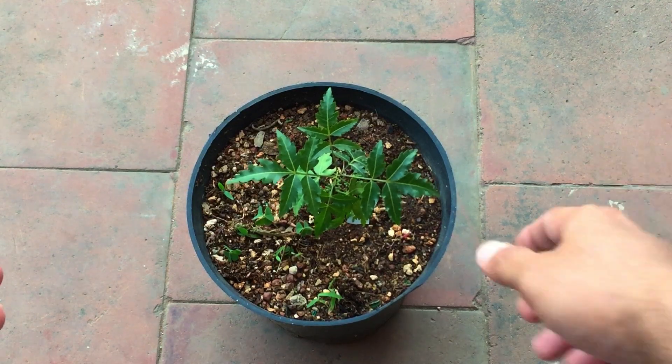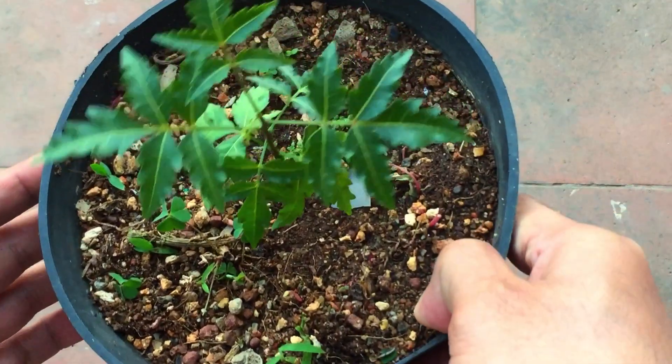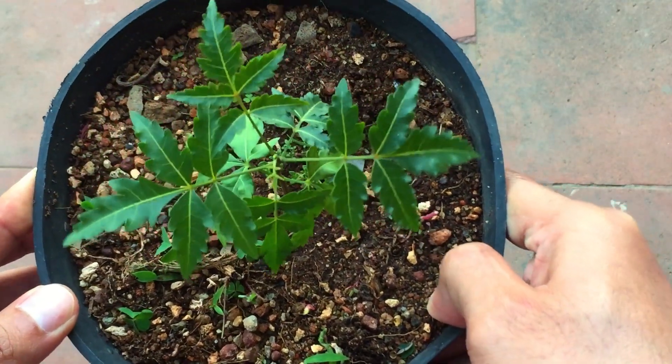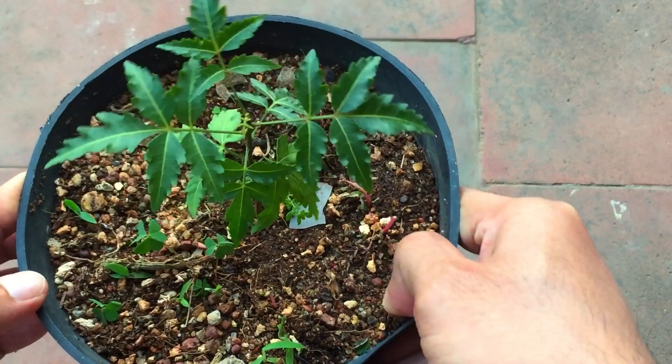Welcome back to my channel! I had an amazing surprise in my garden — I have a neem plant that is growing there. There was a seed that somehow ended up in my garden. Now, I stay on the terrace on the fifth floor.